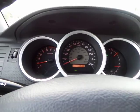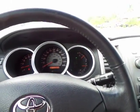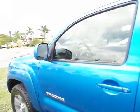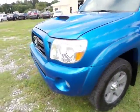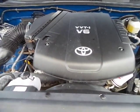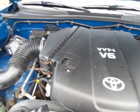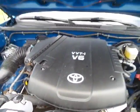Let me go ahead and pop the hood. Doors open and close nice — no rattling going down the road. Four-wheel drive works like I said, no rust. This is the VVT-i V6, running like a watch.